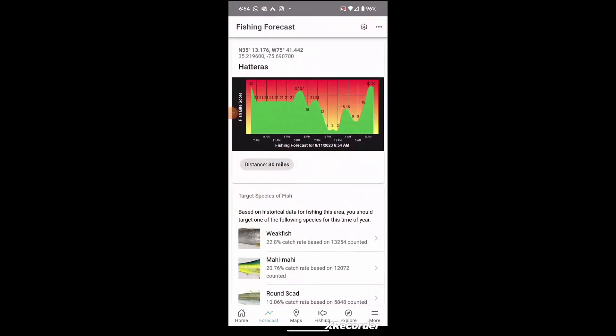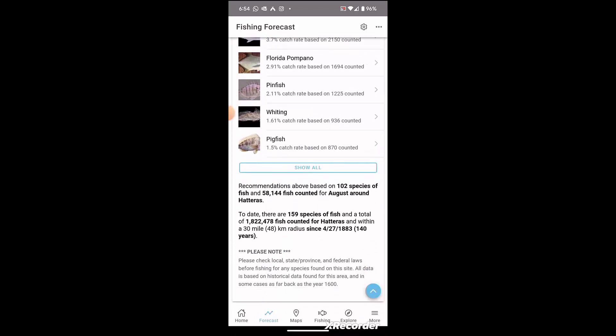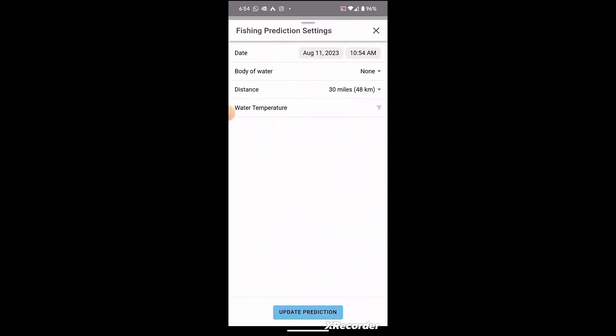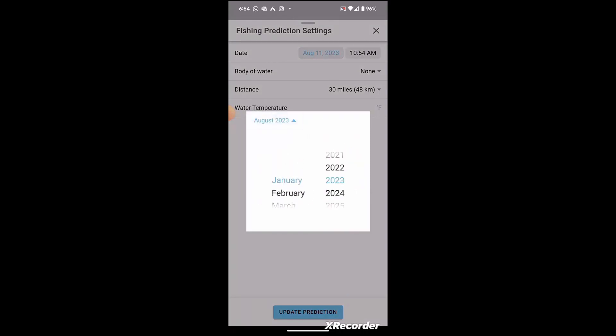Today I'm going to show you a new feature of Fishing Status that shows species heat maps. I'm an avid fisherman in Hatteras, so I'm going to do a prediction here that's going to show you what is going to be caught off of Hatteras in January, based off of the historical data.